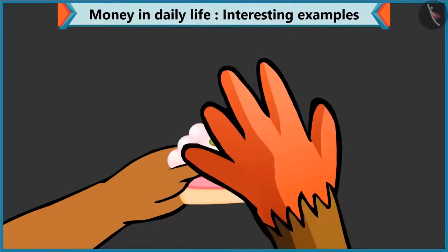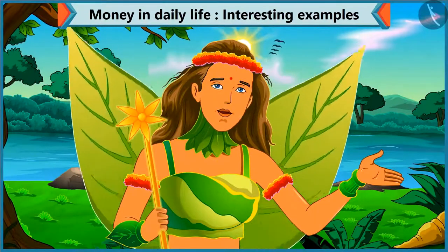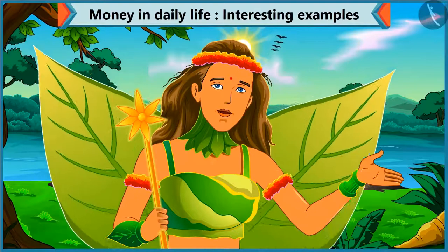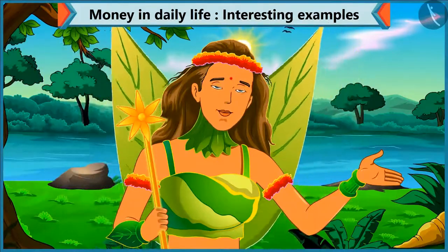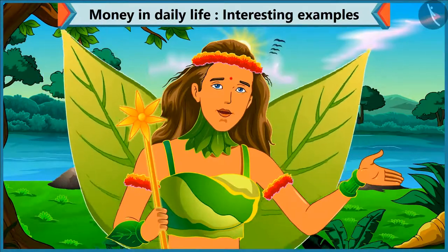Here is your pastry. Thank you. So children, you saw how we made forty-five rupees in two different ways? You can also think of other ways. Let's see what Chi-Chi is doing next.